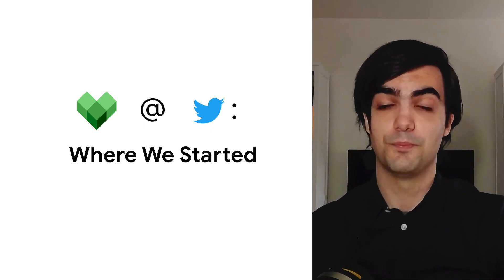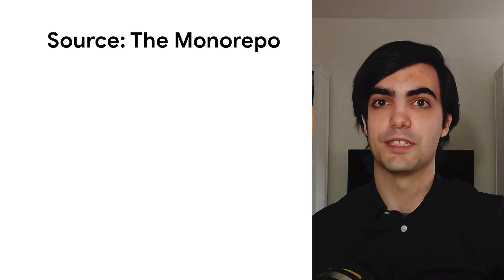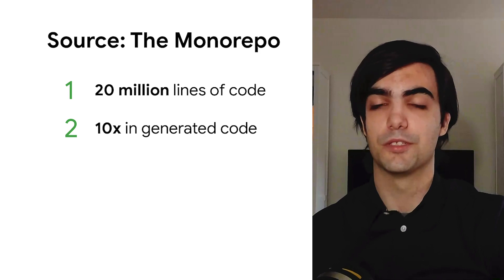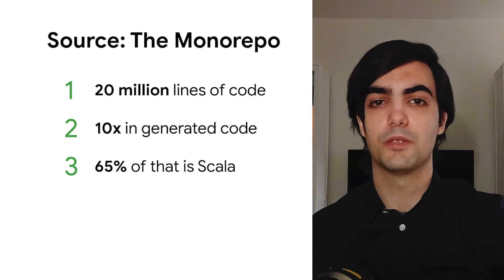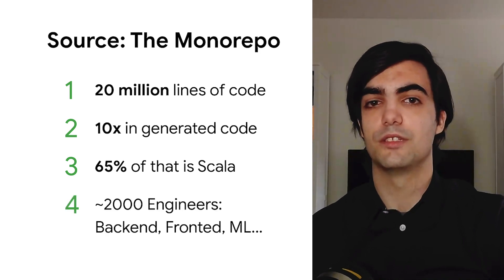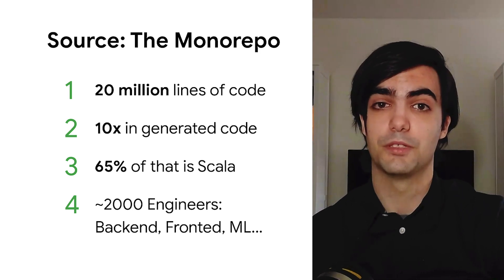As we started our migration, what do we have to work with? Source, Twitter's monorepo, has grown pretty big over the years and it's not showing any signs of slowing down. It has 20 million lines of handwritten code, and roughly 10 times that in generated code, so it's definitely not something you want to compile on your laptop. Most of that code is backend microservices written in Scala, but we also have a fair amount of Python and Java, with some C, C++, Go, and Node.js sprinkled in. Almost 2,000 engineers work in Source daily, spread across backend, frontend, and machine learning — and those are our customers whose lives we want to make easier.